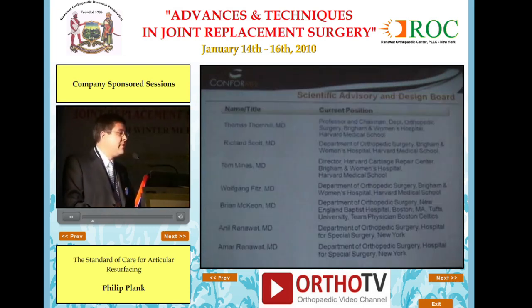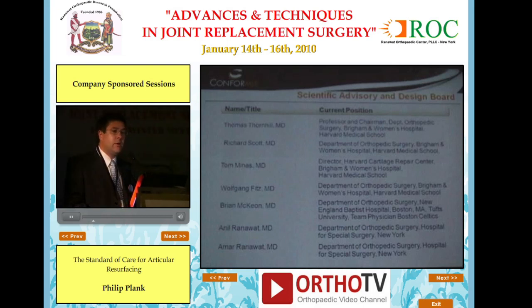The scientific advisory board includes Dr. Thomas Thornhill, designer of the PFC Sigma system, together with Dr. Richard Scott on the cruciate retaining. We have Dr. Tom Minas, director of the Harvard Cartilage Repair Center, Dr. Fitz at Harvard, and Dr. Brian McKeon at Tufts University, who is a team physician for the Boston Celtics. Drs. Anil and Amar Ranavat are on the surgical design team for the total knee system to be introduced in 2010, this year.